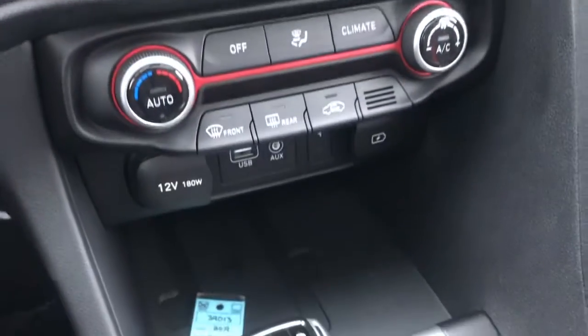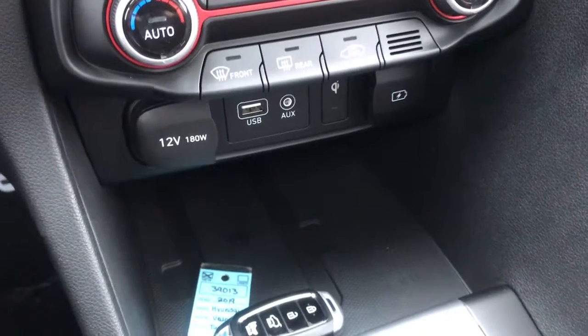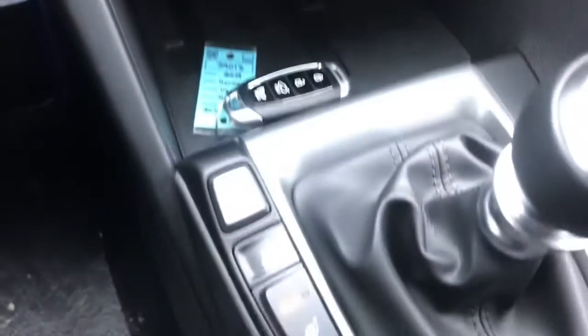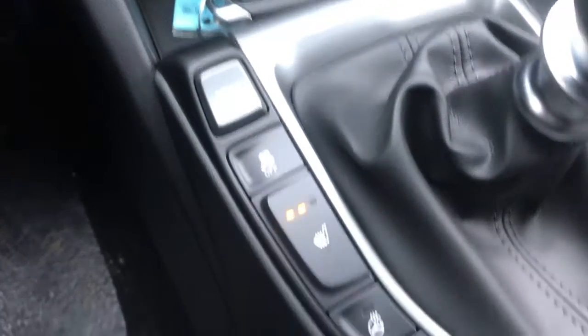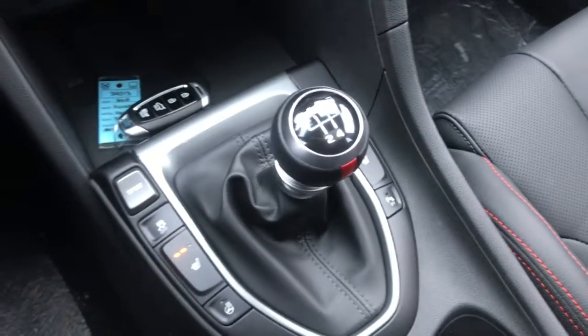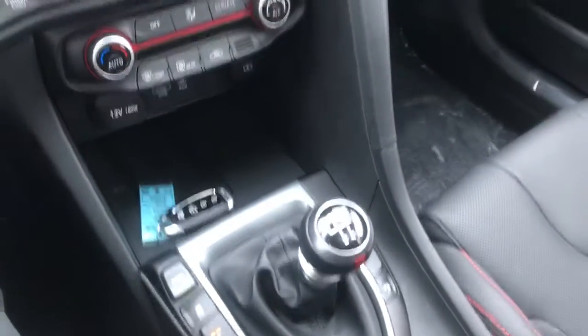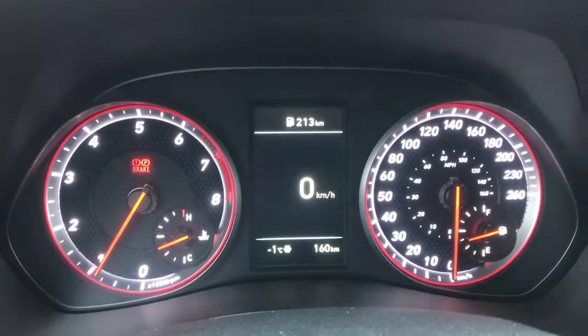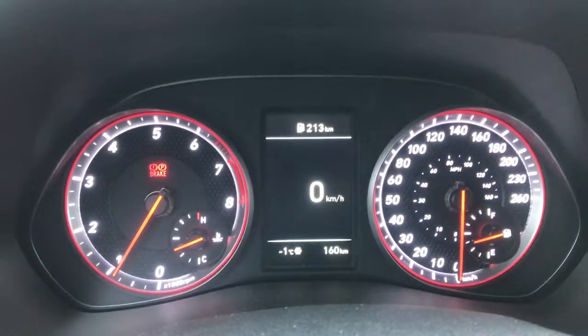All your climate controls and all your phone connections with the wireless charging pad. It does have the heated seats and the heated steering wheel, and the nice six-speed manual transmission. That is the 2019 Hyundai Veloster Turbo Tech — thanks for watching, Zach.